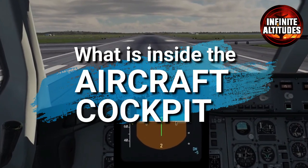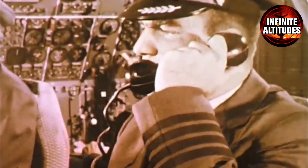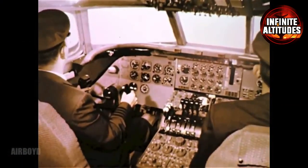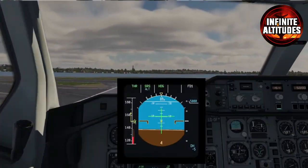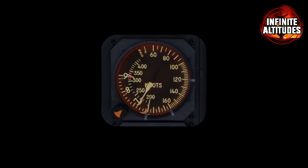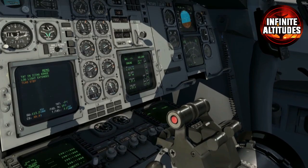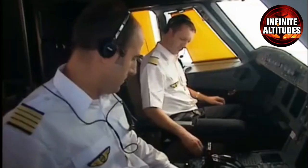Step into the captivating world of the aircraft cockpit — a once overcrowded control hub that has evolved with modern technology. In older pictures, you'd find a maze of switches, displays, and gauges numbering close to 1,000. Today's passenger planes boast a more manageable count of about 300, duplicated for both pilots. Among the instruments, you'll spot familiar elements like the rev counter and fuel level indicators, essential for monitoring engine performance. The altimeter and artificial horizon take center stage, enabling the crew to maintain level flight even in challenging visibility.